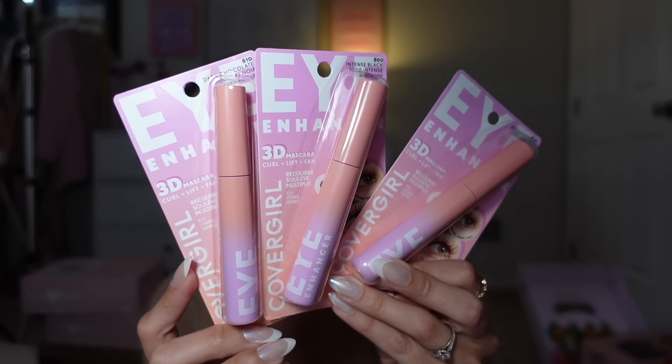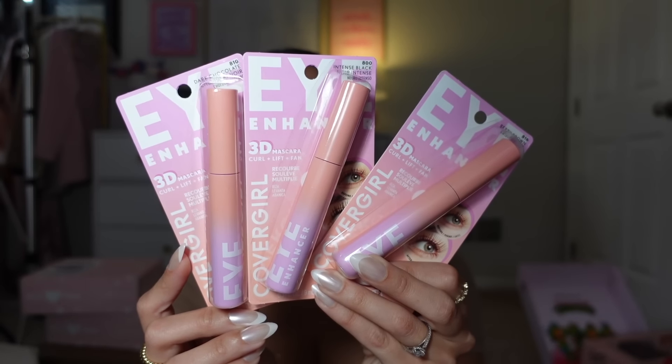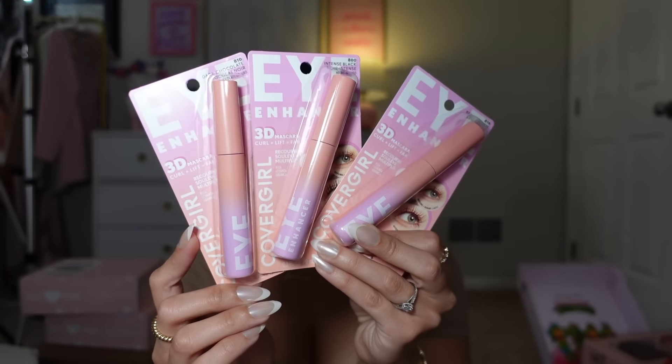Let's do this little guy — we have CoverGirl! Easy Breezy Beautiful CoverGirl. Every time I think of CoverGirl I think of America's Next Top Model — remember when the winners would get a contract and be a CoverGirl? I used to watch that show growing up, and then as an adult with a fully developed frontal lobe I realize how toxic that show truly was. Anyway, how adorable is this little cloud makeup bag? New Eye Enhancer Mascaras from CoverGirl — three different shades: Berry, Brown Intense Black, and Dark Chocolate.